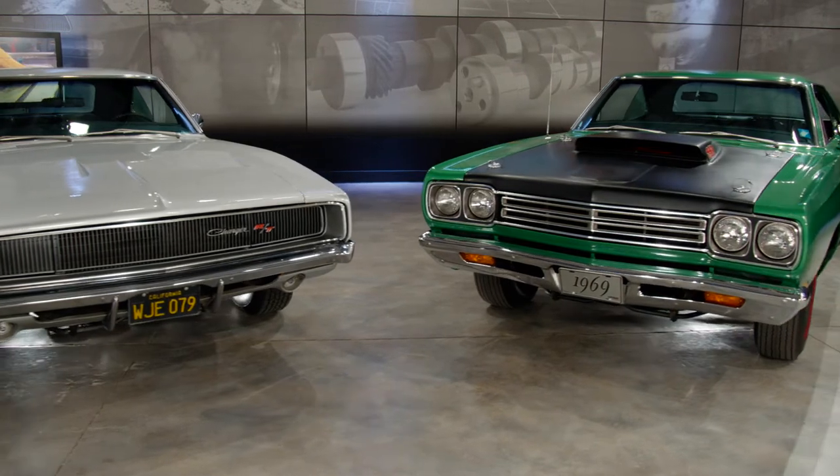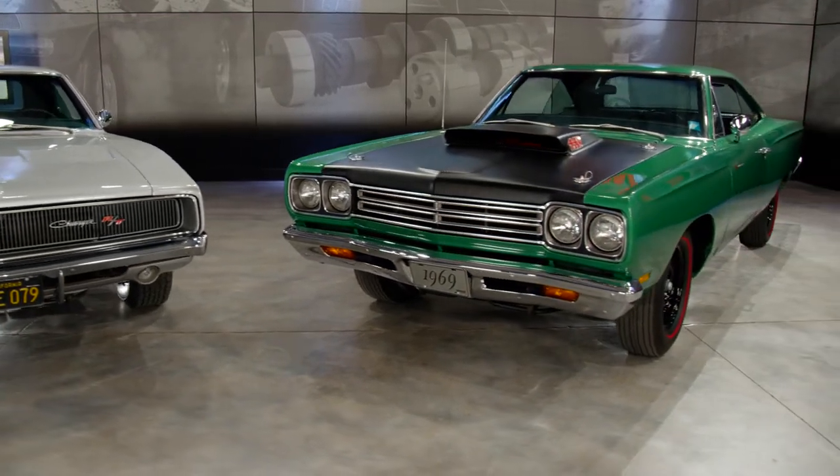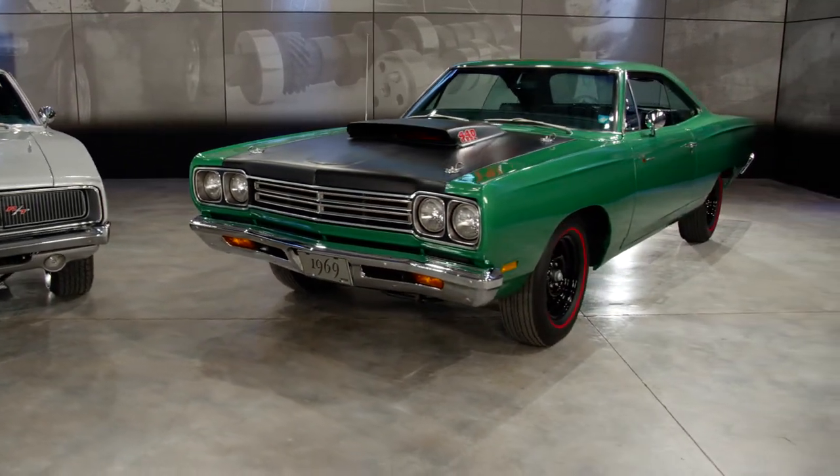We got a 12,000-mile original Hemi Charger and a 9,000-mile original 440 6-pack Roadrunner. You'll hear all about the details of these two beasts this week.